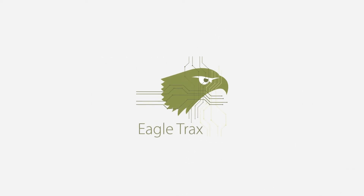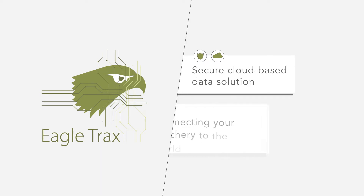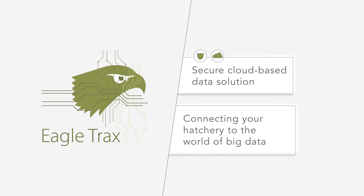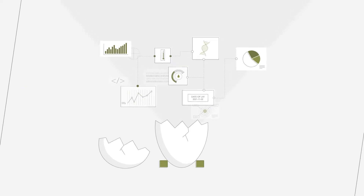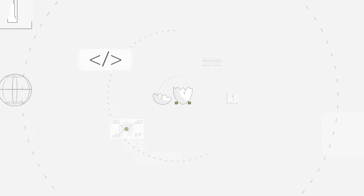PeterSign presents EagleTracks — a secure, cloud-based data solution that connects your hatchery to the world of big data. The system unlocks the potential of data to overcome today's and tomorrow's challenges.